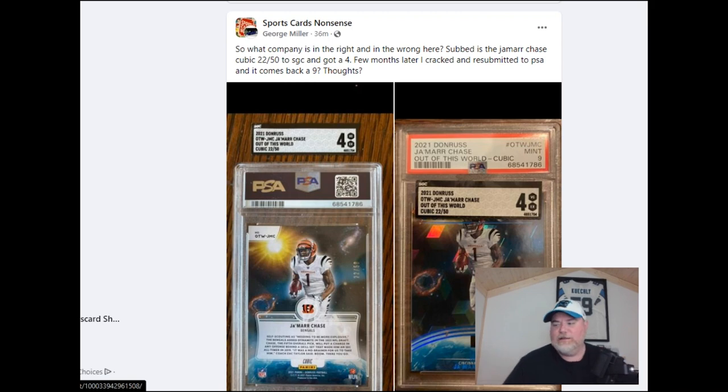What's up guys, welcome to the channel. Jmax Sports Cards, my name is Jason. Today I just could not not make a video on this because I saw it and I just commented in the thread. And then I reached out to the author of this — George Miller is the individual who posted this in the Facebook group Sports Card Nonsense. Good group here, there are actually real discussions that go on here.